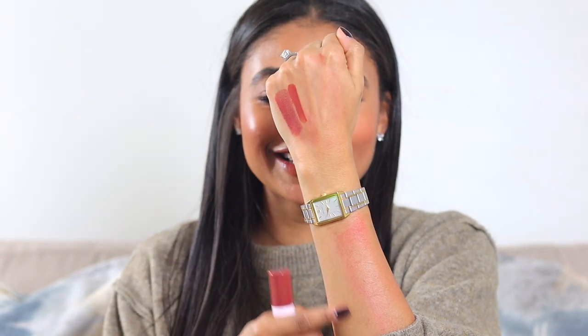My favorite shade is Rumor and this is gorgeous. I've tried this on camera before. This is actually really similar to the lip color I'm wearing today. And then this is the lip gloss — it's just so pretty. It's like a cinnamony brown, just gorgeousness. You can see the lipstick stain — it's really long lasting.